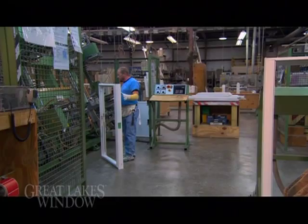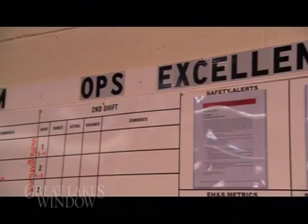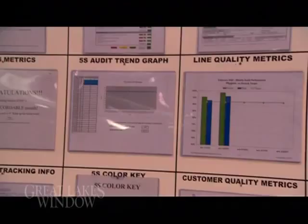At Great Lakes Window, we have efficiency and productivity in our manufacturing processes. We accomplish this by implementing many different types of methodologies — like lean manufacturing and Six Sigma, along with 5S and Workplace Organization and Cleanliness — so that we consistently produce a good quality product on time to our customers day in and day out.